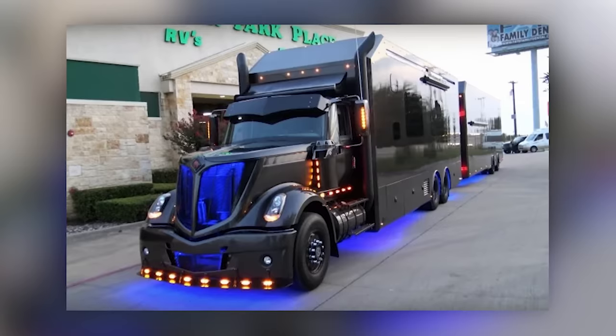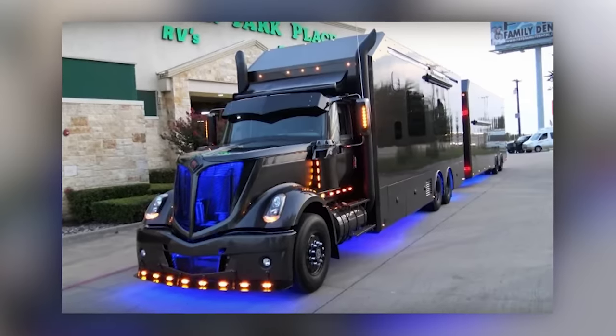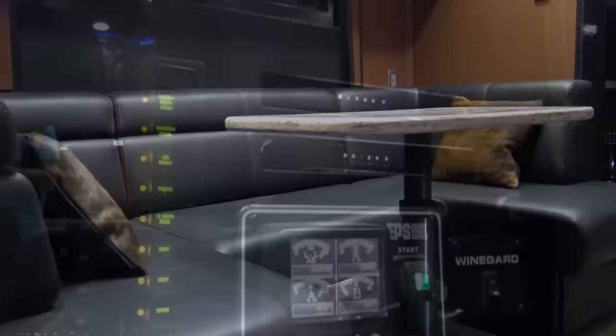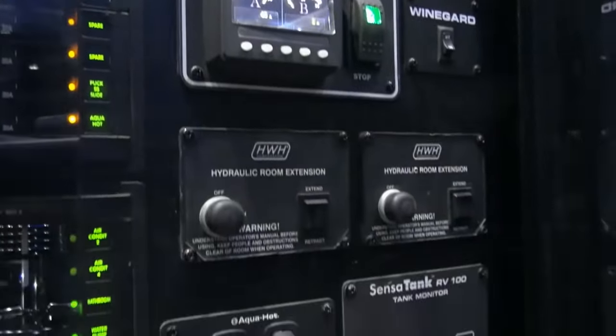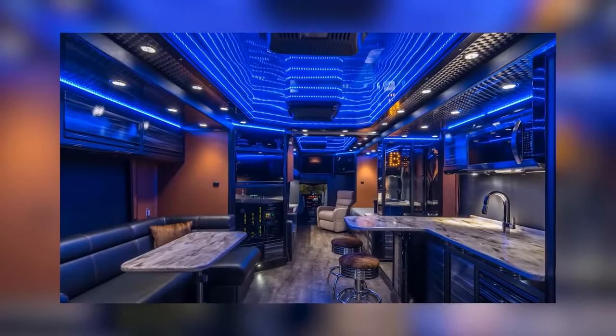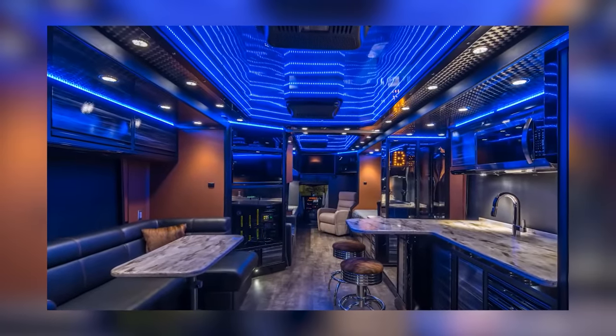We wouldn't be surprised if there were a Batmobile on board. However, there were some issues — the beast turned out to be too heavy and didn't comply with legal requirements, and in terms of technical features, it wasn't perfect either. So Blomkist planned to return the vehicle to the workshop and make something else.